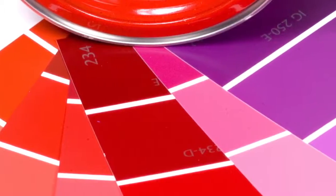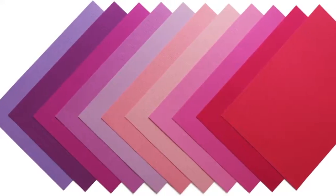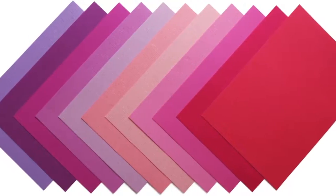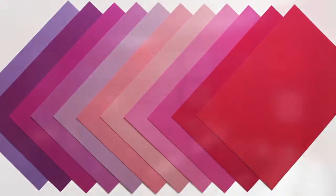Reds and purples pack a punch and using them in your home is really not for the faint-hearted — you have to be sure you want them. The colours range from a bright scarlet through to rich aubergine and add no end of drama to your home.